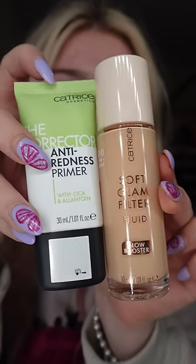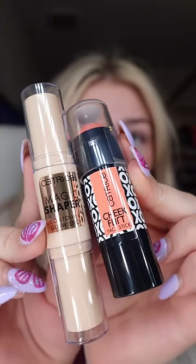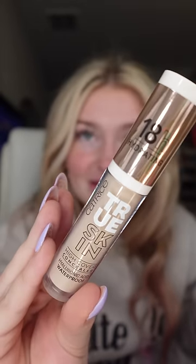And then we have Catrice Beauty. We have the Soft Glam Liquid Filter, the Anti-Redness Primer, a blush stick, a contouring glow stick, some good old lip gloss, a lip liner, and this really cute concealer.